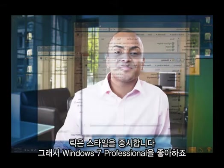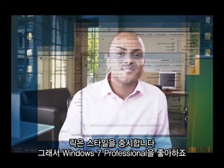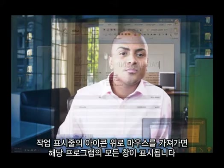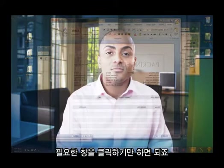Rick likes to do things with style. That's why he loves Windows 7 Professional. Take the live taskbar previews — Rick hovers his mouse over the taskbar icons to see all his open windows within that program. Then he just clicks on what he needs.